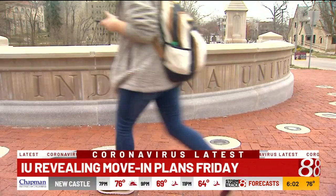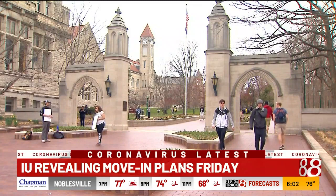IU Bloomington plans on sharing more on their move-in procedures tomorrow. This will include logistics, arrival testing, and safety precautions that will be helpful for the student body to know.